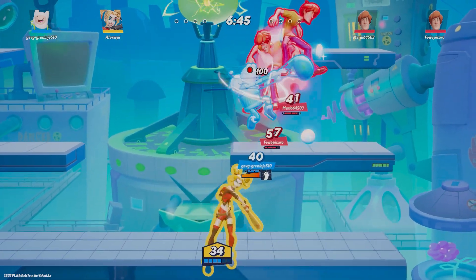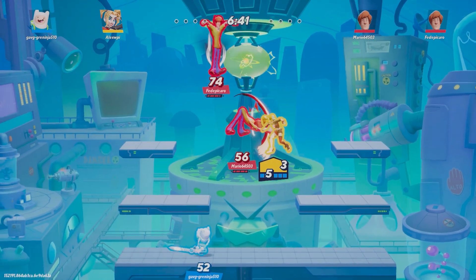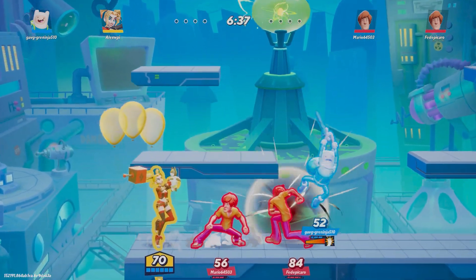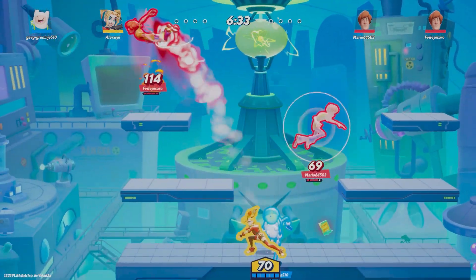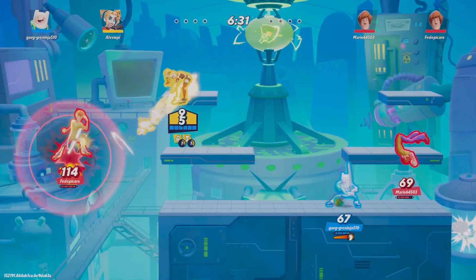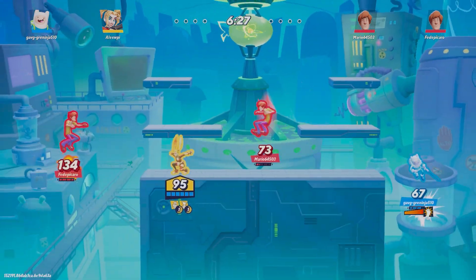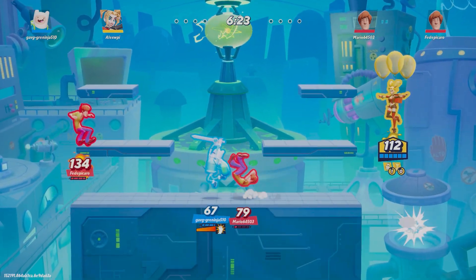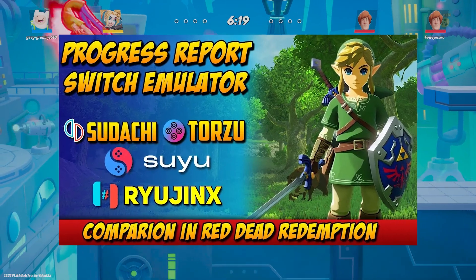We'll discuss Nozomi, a new emulator based on Yuzu but without the complications of the cursed code. Let's begin with Nozomi. Before diving into more details, if you're not familiar with all the issues surrounding Yuzu, I'll leave a video in the card and description that explains some of that.